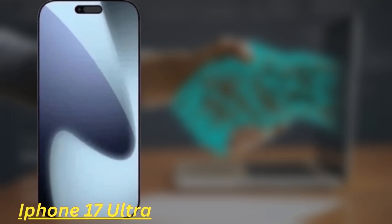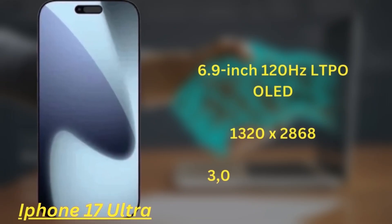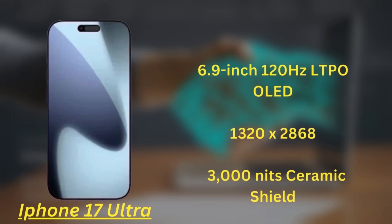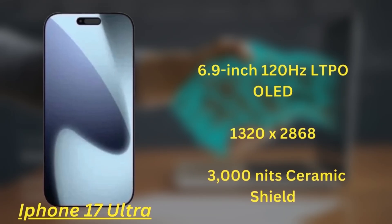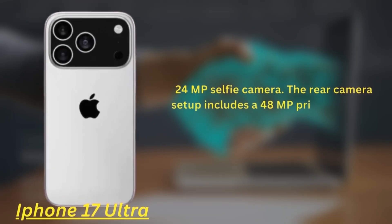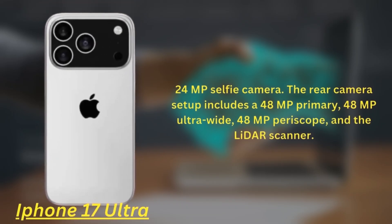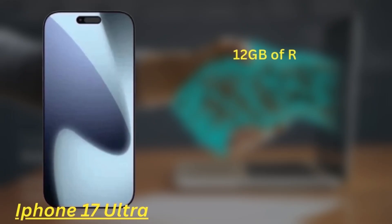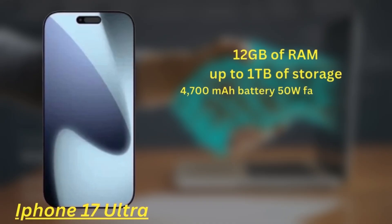Finally, the iPhone 17 Ultra boasts a 6.9-inch 120Hz LTPO OLED display with a resolution of 1320x2868 and a peak brightness of 3000 nits, protected by the next-gen Ceramic Shield. Like the other models, it keeps the Dynamic Island and features a 24MP selfie camera. The rear camera setup includes a 48MP primary, 48MP ultra-wide, 48MP periscope, and a LiDAR scanner. It's powered by the A19 Pro chipset, comes with 12GB of RAM, up to 1TB of storage, and a 4700mAh battery with 50W fast charging.